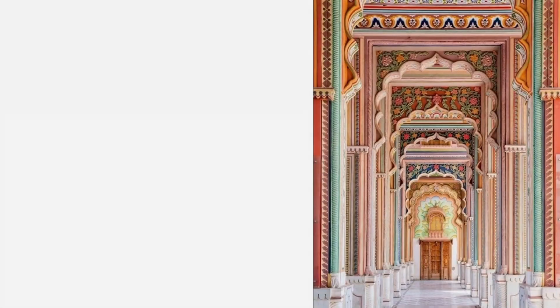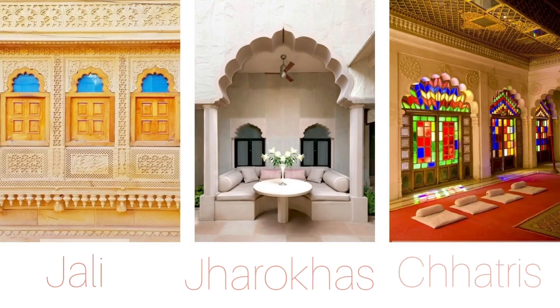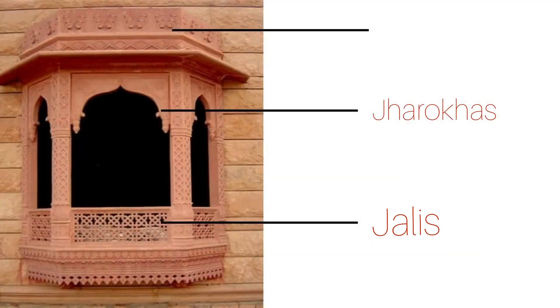When it comes to decorating your walls, Jalis, Jharokas, and Chhatris can effortlessly lend this style. Jalis are carved in sandstone and are used for creating semi-private partitions. Jharokas are traditional balcony platforms. Chhatris are also called umbrellas or canopies which generally provide shade.